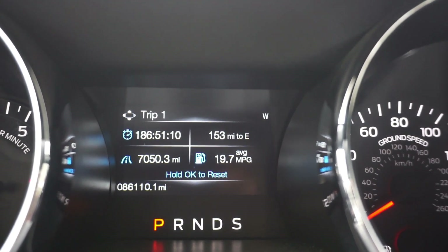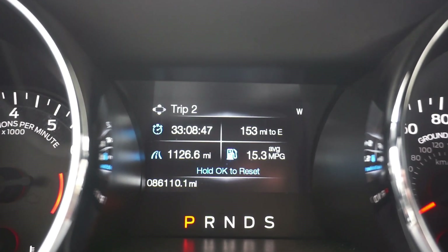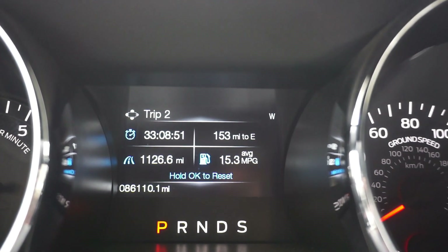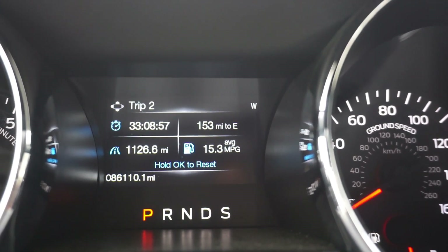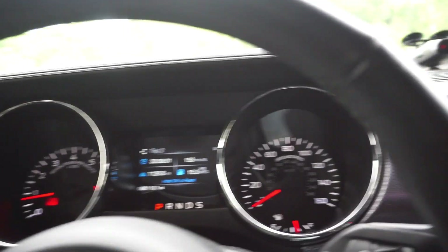19.7 was my average. And now, down to E85 — I did a little over a thousand miles on this E85. And as you can see, I averaged 15.3. So there's like a 4 to 5 mile per gallon difference in that. And yeah, I definitely noticed it. I'm definitely at the pump more often.